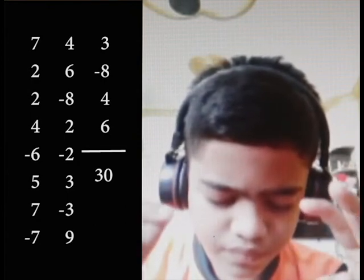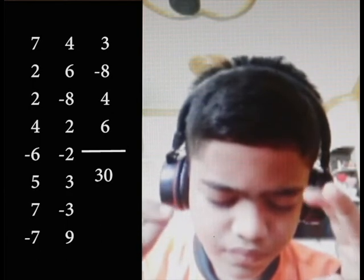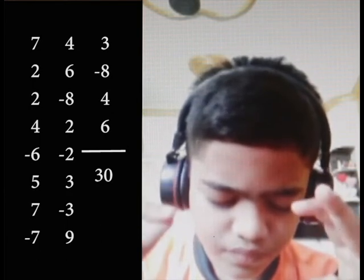Minus 2, 3, minus 3, 9, 3, minus 8, 4, 6.